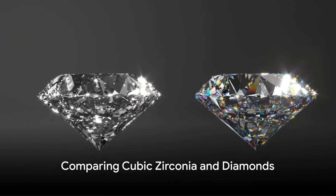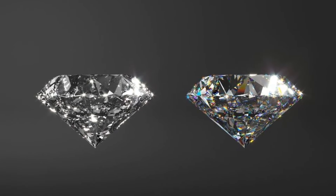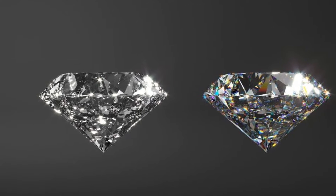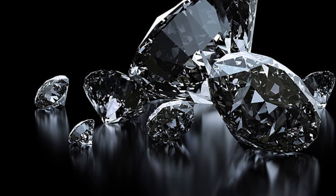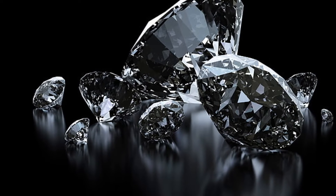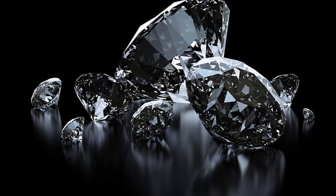Now that we've explored both gemstones, let's put them side by side. In the realm of gemstones, hardness is a key player. On the Mohs scale, a diamond reigns supreme with a perfect 10, while cubic zirconia trails closely behind with a commendable 8.5. Though not as hard as a diamond, cubic zirconia still holds its ground, offering durability at a fraction of the cost.